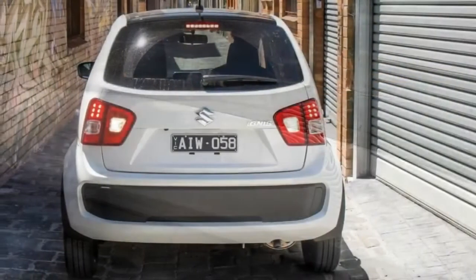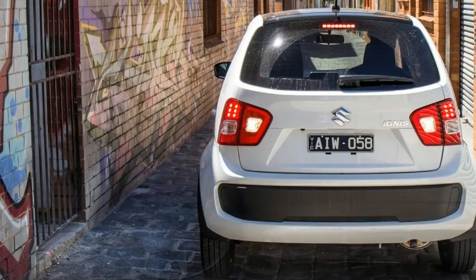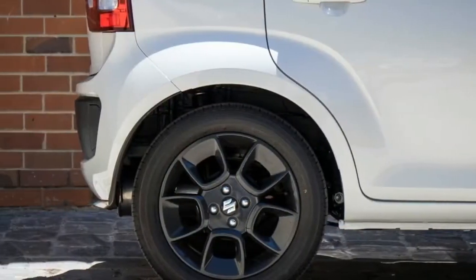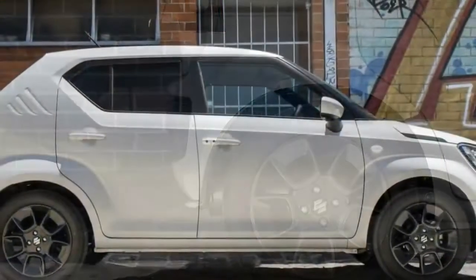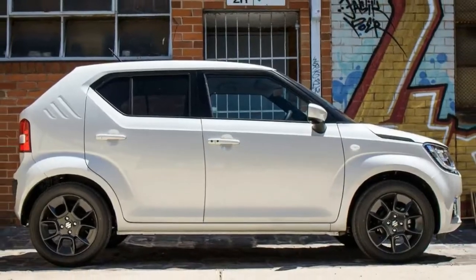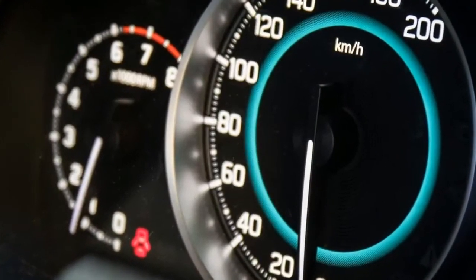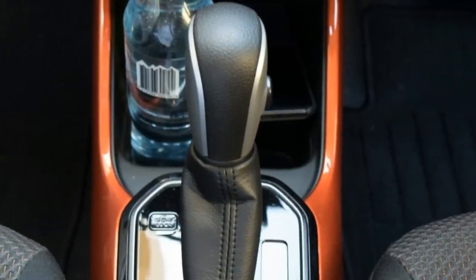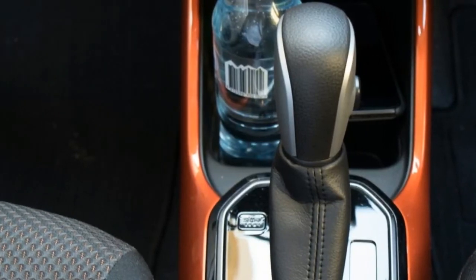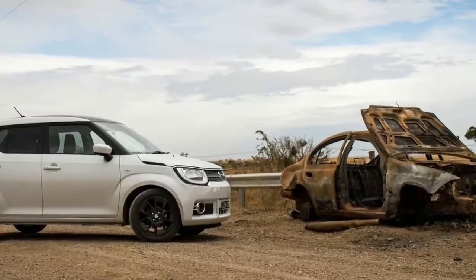We mentioned the Picanto, and the Holden Spark for that matter, because the Ignis is about the same size: 3.7 meters long, 1.7 meters wide, 1.6 meters high, atop a wheelbase a shade longer than 2.4 meters. But the trump card is the 180 millimeters of ground clearance — 25 millimeters higher than a Mazda CX-3's — and its high hip point and driving position that makes it a pseudo-crossover.